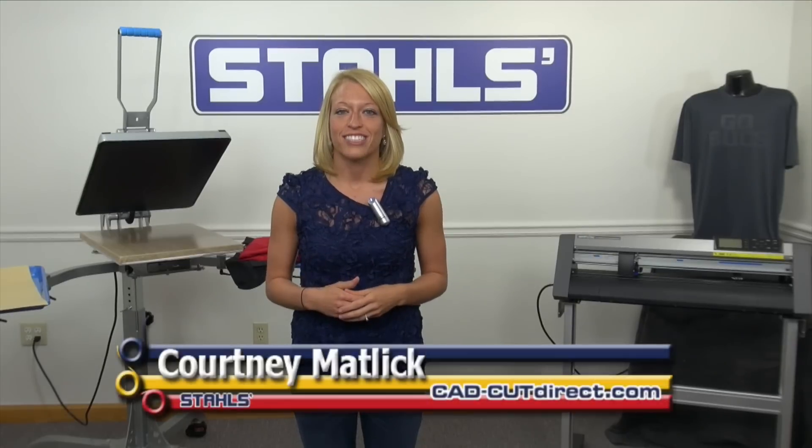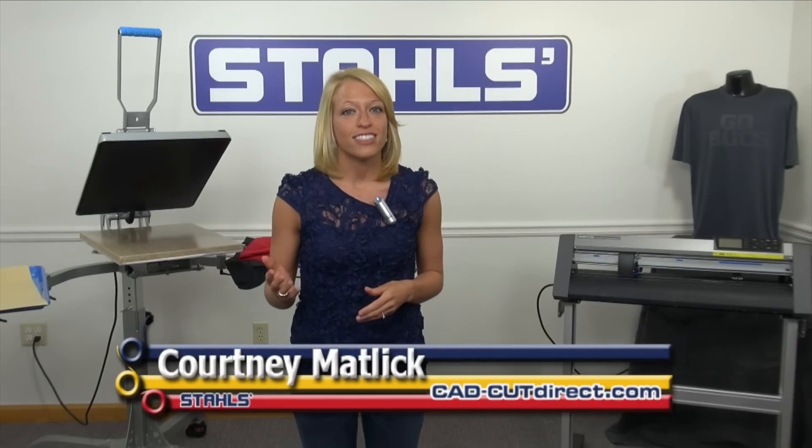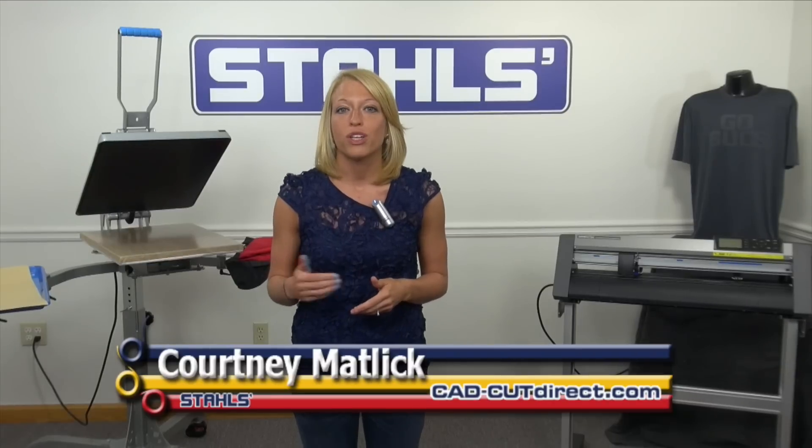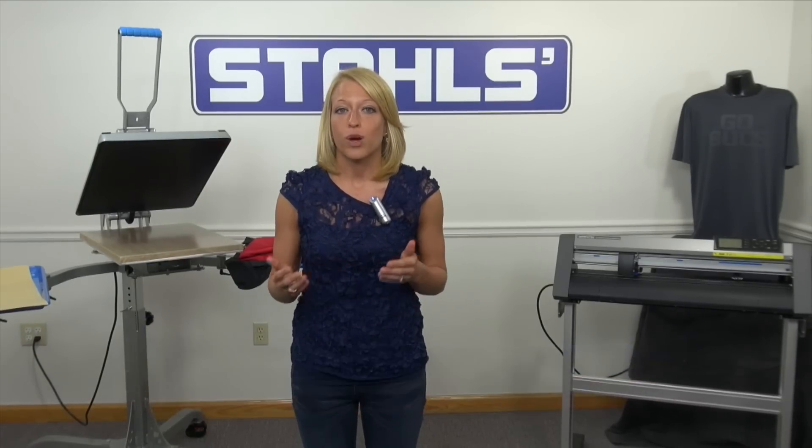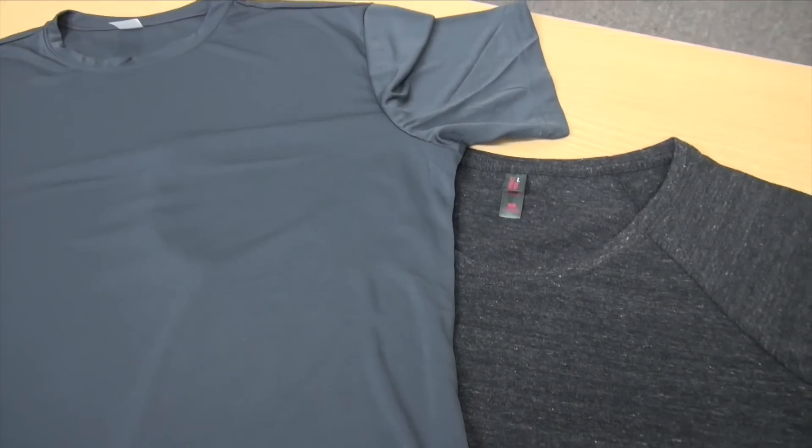I'm Courtney Matlick with Stahls CAD-CUT Direct. With the fall sports season just around the corner, teams will soon be looking for new uniforms and spirit wear. This year, instead of rotating out the same old school colors, create cutting-edge designs with this year's hottest trend in charcoal gray.